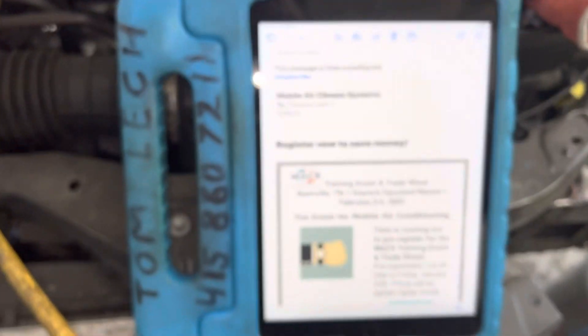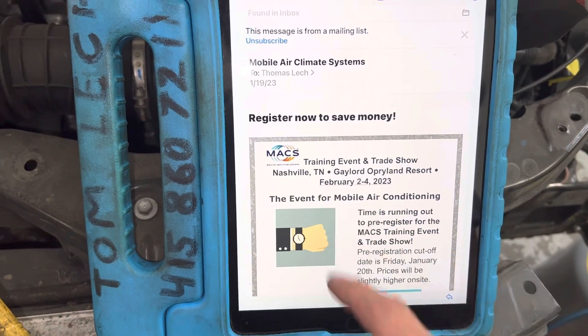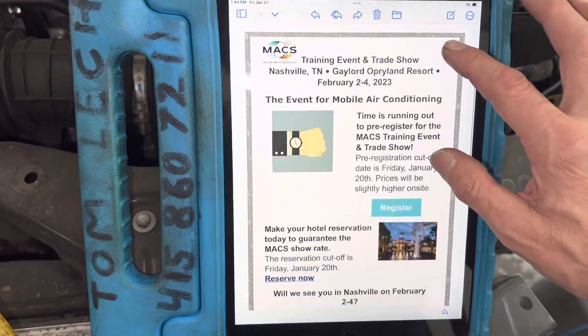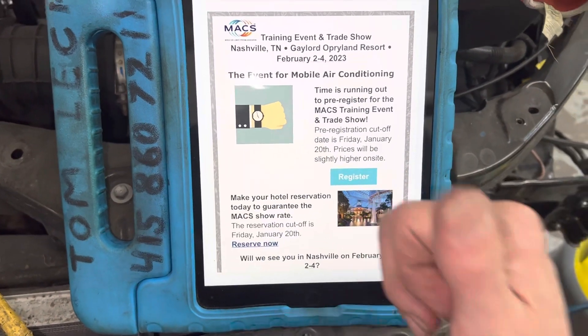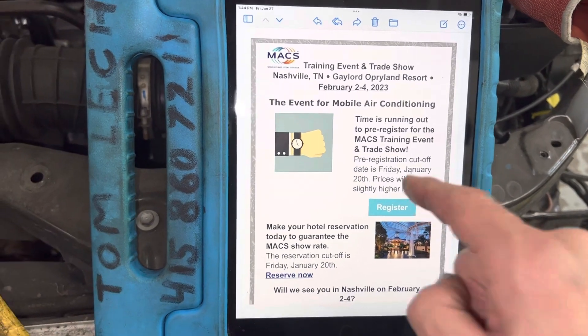On top of that, next week I'm going to be at the MAX training event trade show. I'm in a noisy place. I'll be at the MAX event in February in Nashville, Tennessee at the Gaylord Orpheum Resort — be there or be square. Anybody local, come look me up. I'll be more than glad to meet you.